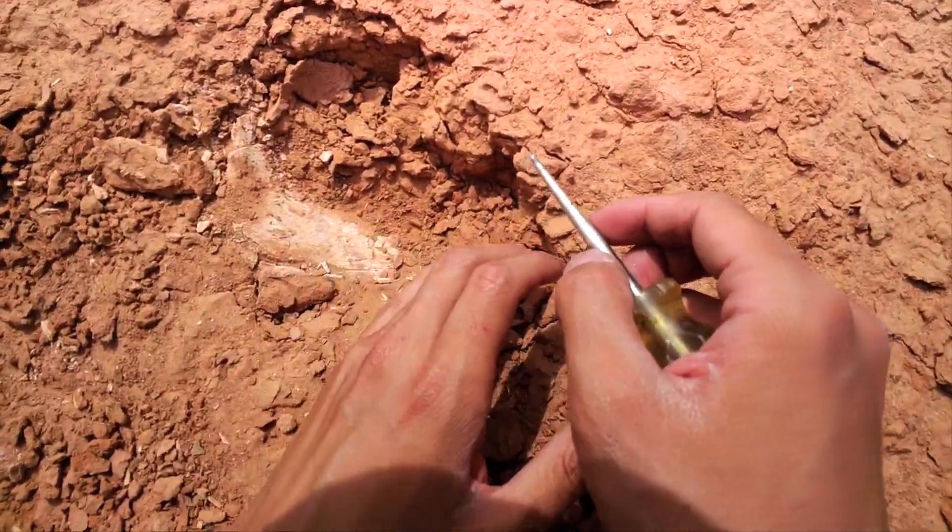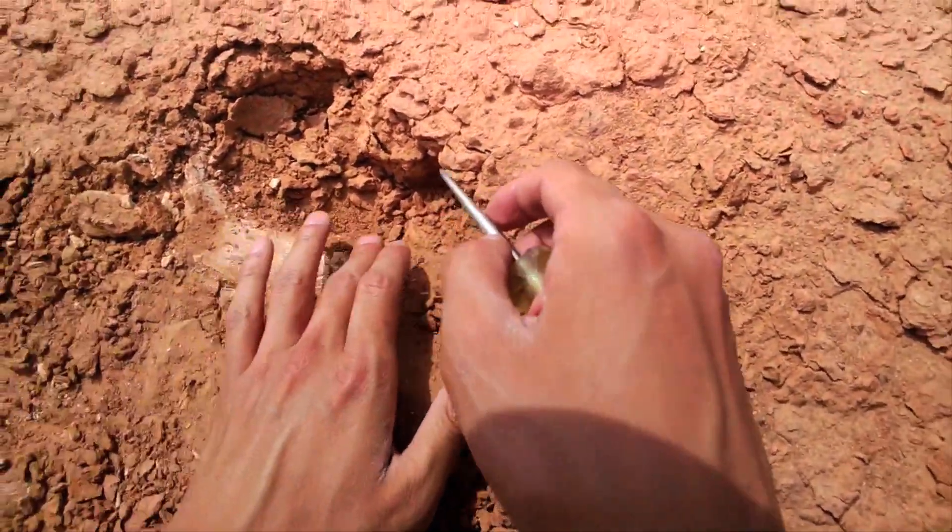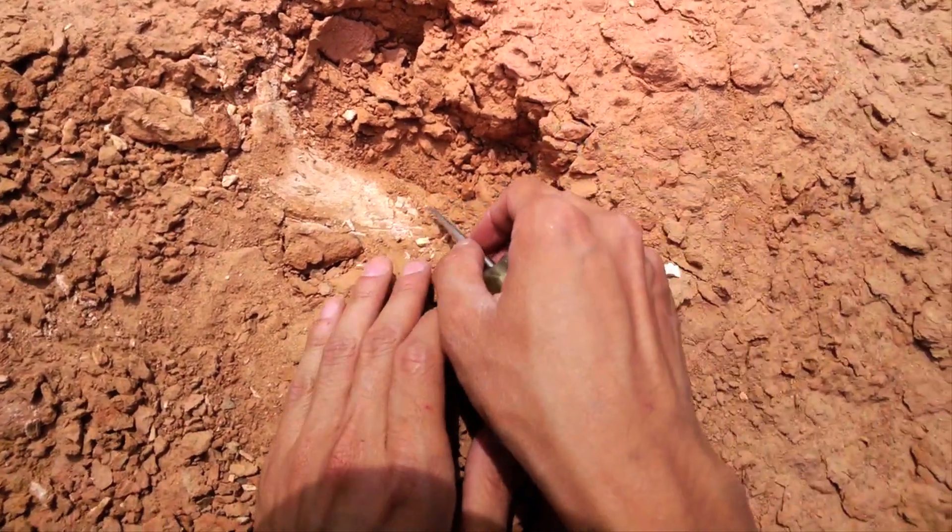It could be a lower jaw bone, but we'll see.